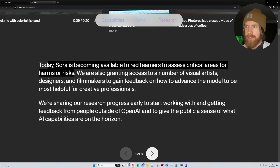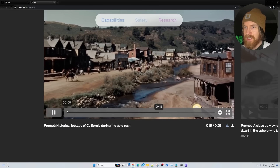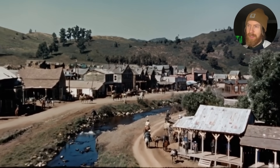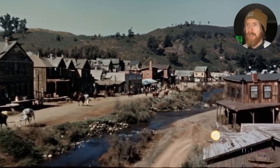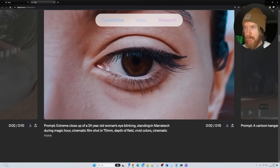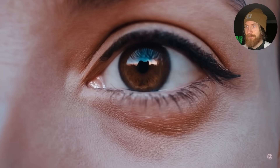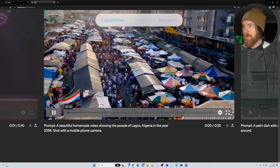Access will go to a number of visual artists. They're sharing their research early to start working with it. There's no timeline on this yet, but I thought this one looked amazing: historical footage of California during the gold rush. It kind of nails the aesthetic — you get this Western, old feeling, grainy, but using a flyby drone. I'm super impressed. Extreme close-up of a 24-year-old woman's eye blinking, standing in Marrakesh. The details are just wow. I didn't see this coming — up to one minute.